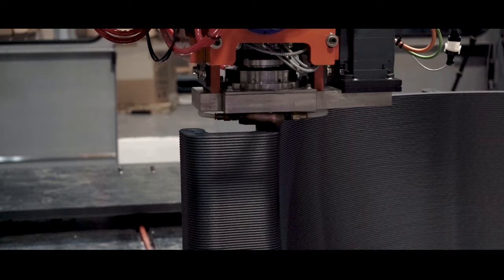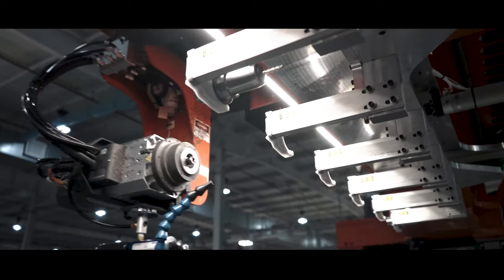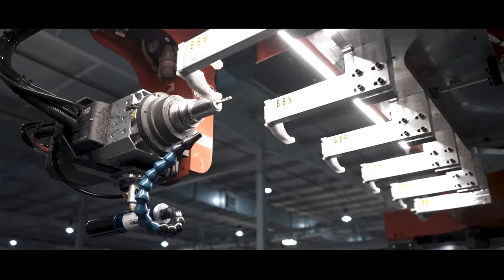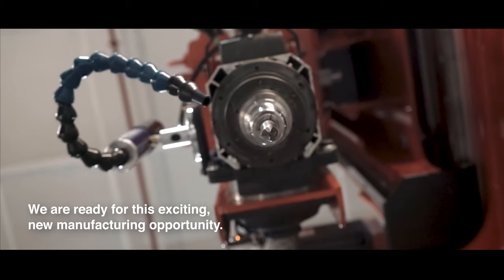If you currently print, we're here to supply resins, tool sealing products, and new ways to release from tools. If you need tooling made, ask about our capabilities. We are ready for this exciting new manufacturing opportunity.